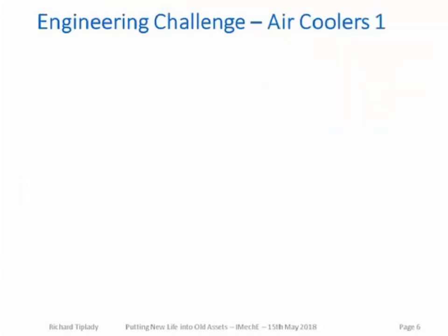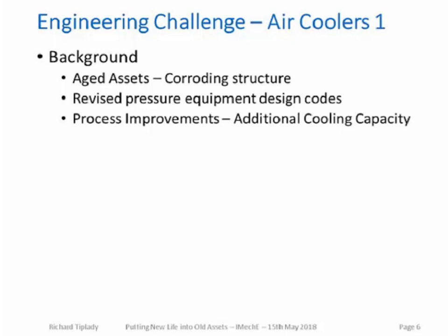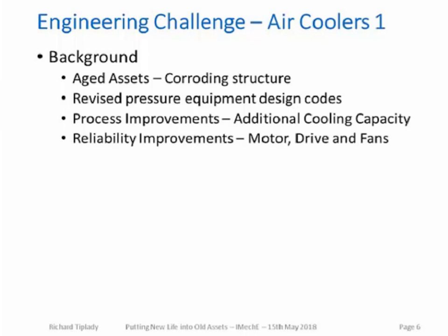Moving on to the first case study — a little background on the air coolers. These air coolers were aged assets in a coastal location with salt water helping to corrode the structure. They were operating well past their design life, and there have been significant changes in air pressure equipment design codes since original construction. There were also multiple process improvements required: additional cooling capacity for both increased flow rates and improved product quality, plus a need to improve reliability and maintainability of the fans, motors, and speed reduction drives.